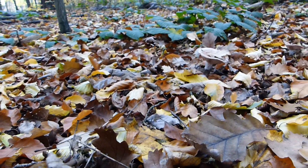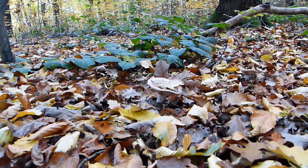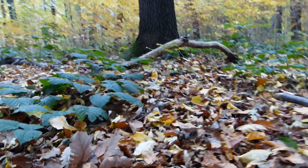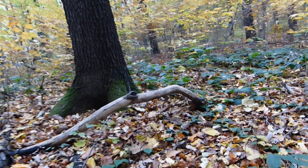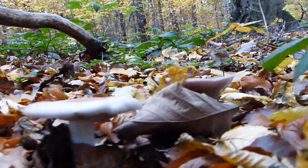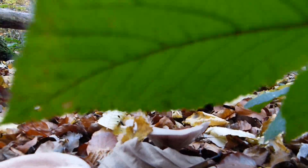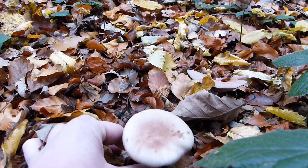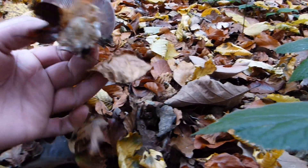I'm here in a Mischwald of Traubeneichen and Hainbuchen, and I find a small group of violet Rödelritterlinge. They already look a little bit blasted, but that happens relatively quickly when the nights become cool.